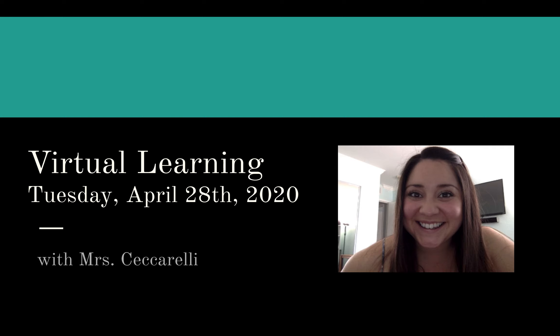Good morning, everyone. Today is Tuesday, April 28th, 2020. Let's get started on our virtual learning.